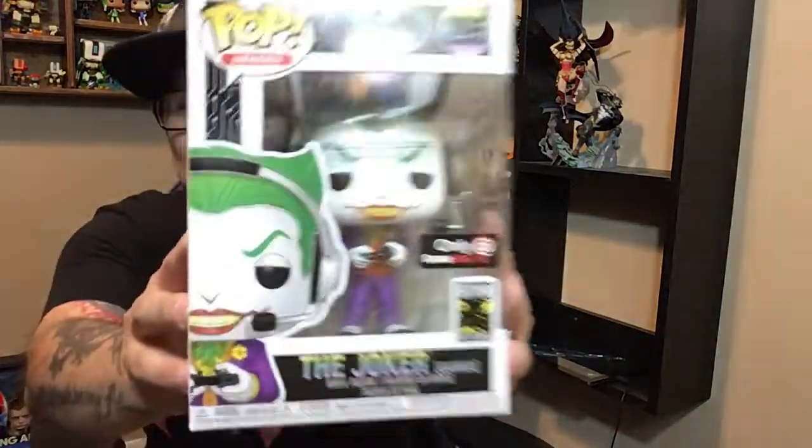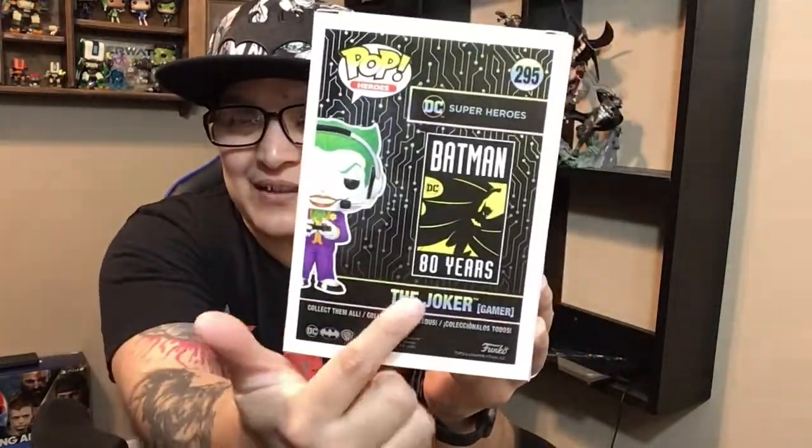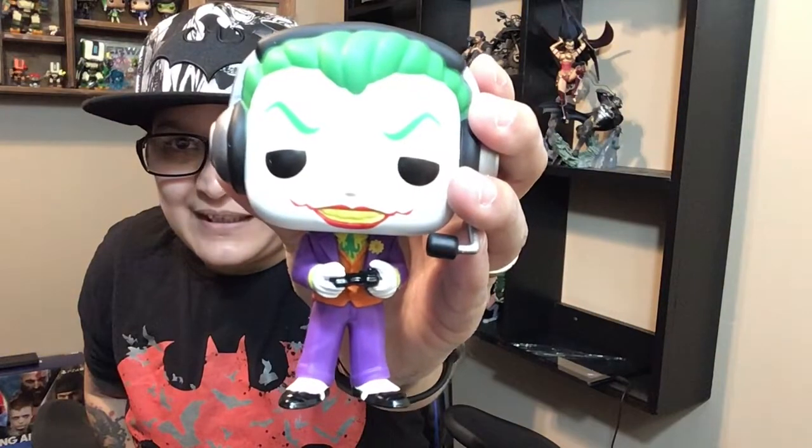The Pez looks completely similar — only difference is the green, so slight differences there. It also comes with a sticker. I can't show you the sticker on the chase one because I already put it on my computer. Here's the regular Joker — he's got a controller in his hand, not the VR. I'd think they would put a VR or Batman or something in the back to signify it's from that particular branch, but I'm getting a little lazy from Funko. Here it is — regular controller in his hand, same back as the other one.